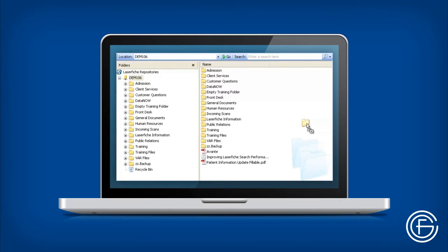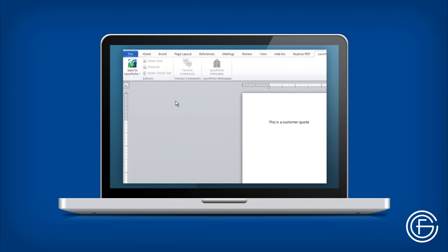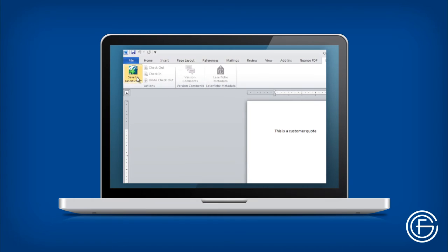They can save files, folders, and scans by simply dragging and dropping them. Or, if using files from the Microsoft Office Suite, they can save directly into Laserfiche by clicking on the Laserfiche icon in the ribbon.